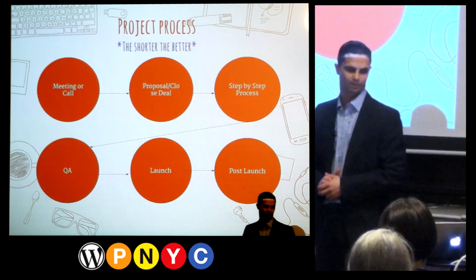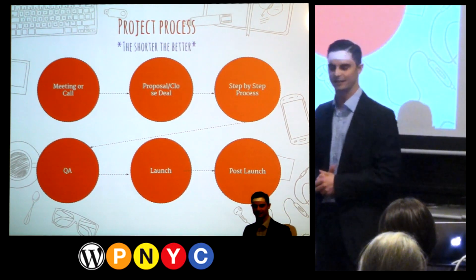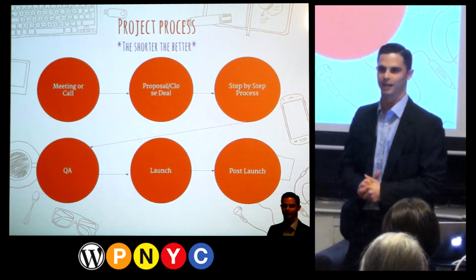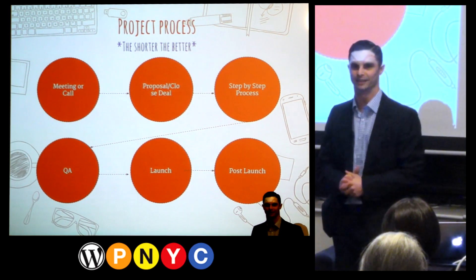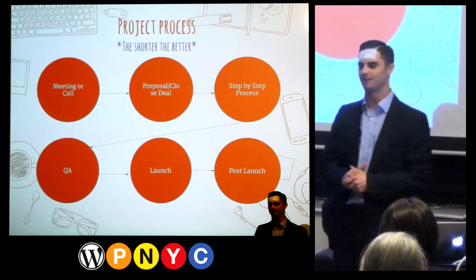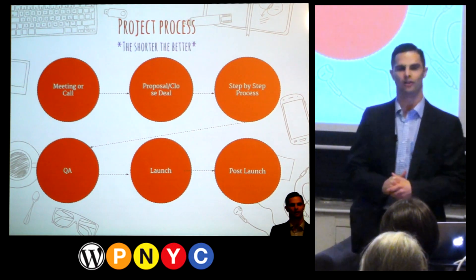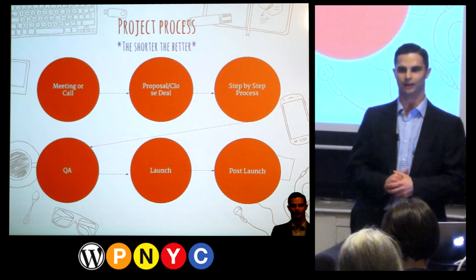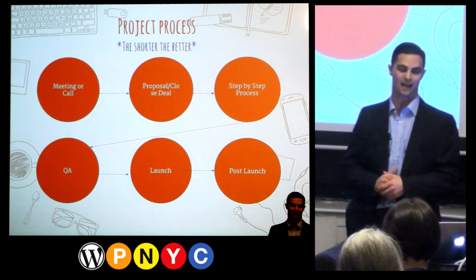Here's the project process. The most important thing is understanding that the shorter you can keep it, the better. Today, in today's world especially, time is of the essence. A lot of mistakes that people make — and I've made a ton of these — is thinking that the more time I spend with clients, the longer I spend with them, the better chance I have of gaining them as a client. And that is not the case.